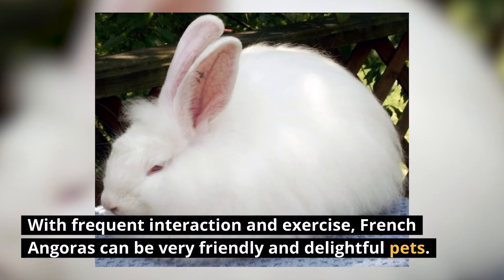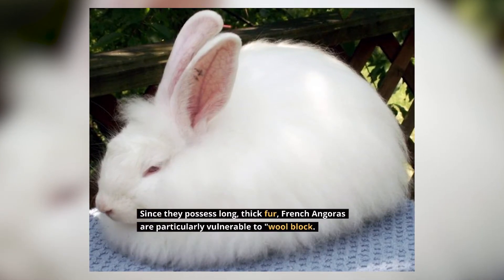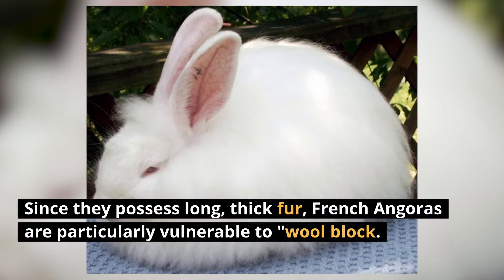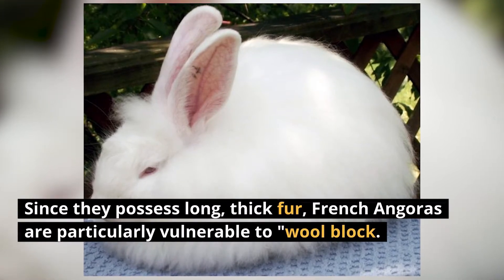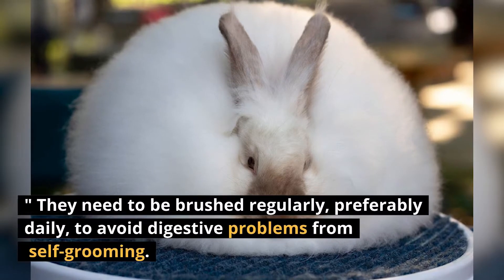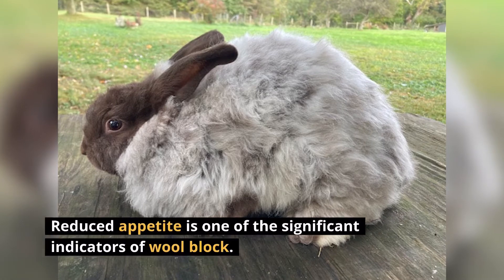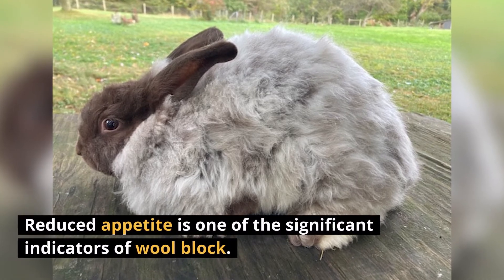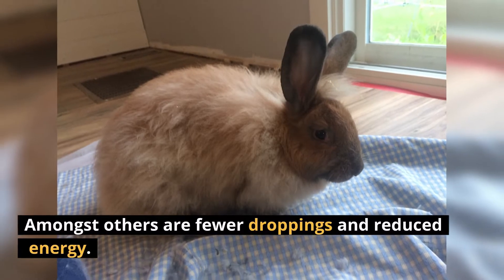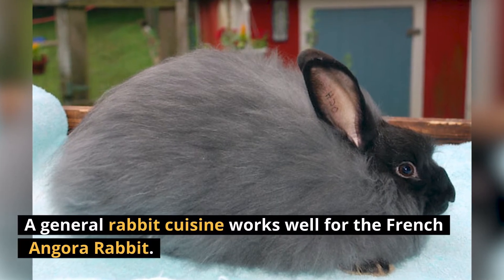With frequent interaction and exercise, French Angoras can be very friendly and delightful pets. Since they possess long, thick fur, French Angoras are particularly vulnerable to wool block. They need to be brushed regularly, preferably daily, to avoid digestive problems from self-grooming. Reduced appetite is one of the significant indicators of wool block; others include fewer droppings and reduced energy. A general rabbit diet works well for the French Angora rabbits.